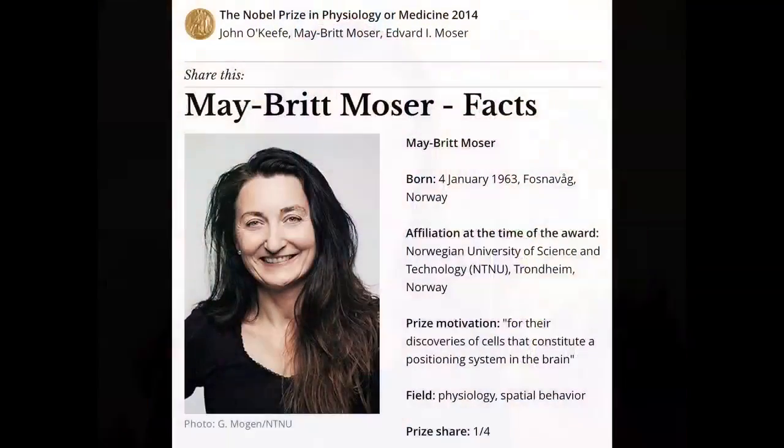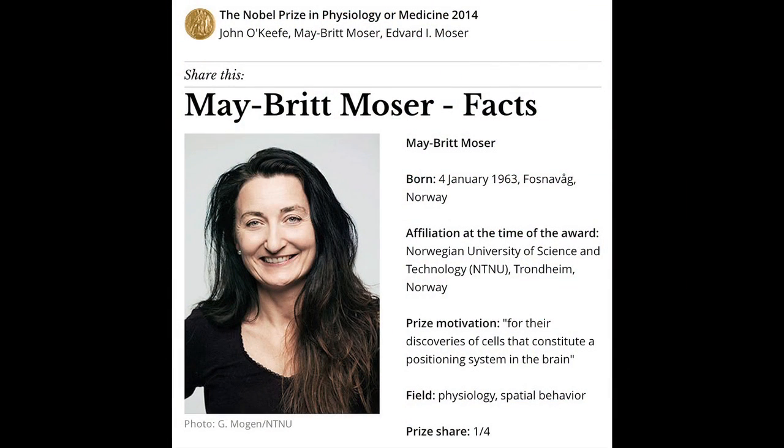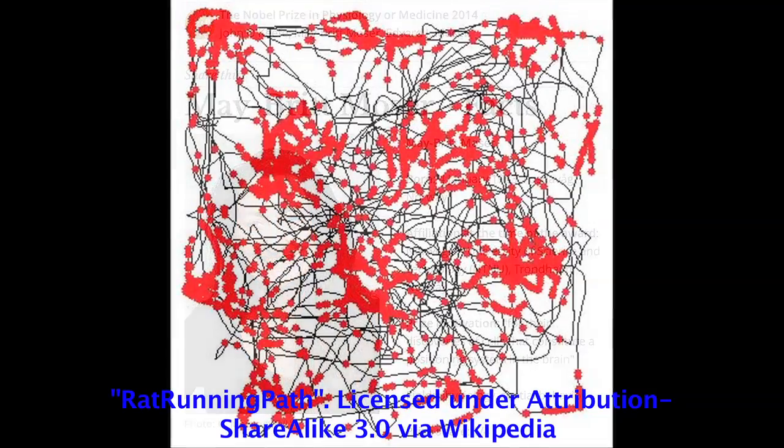Hi, everybody. This is Joanne Manister, and today I'll be having a conversation with Matthew Hubbell, who is a designer in the UK. He used to be an engineer. It turns out he reached out to Mae Britt Moser, one of the recipients of the Nobel Prize in Medicine or Physiology for her work on grid cells, which help us understand our spatial arrangement. Matthew, thank you for joining me today. Hi, Joanne. Nice to be here.